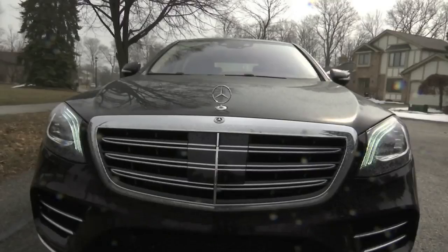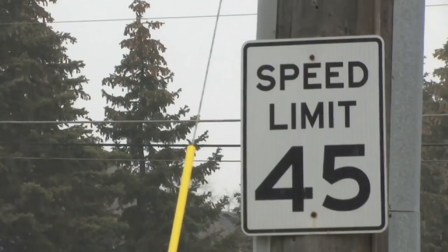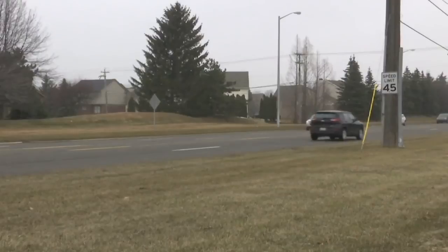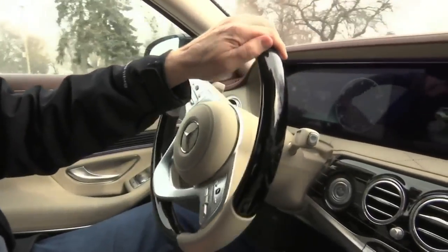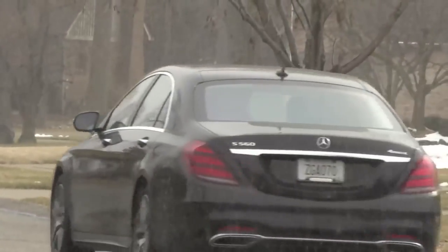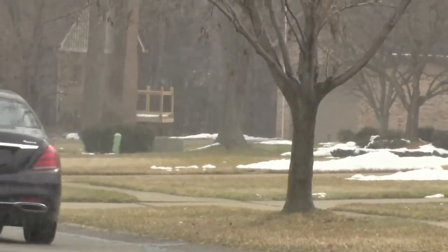The cameras on Mercedes' new S-Class sedans can read speed limit signs, enabling the car's computers to warn drivers if they're over the speed limit to keep them out of ticket trouble. The S-Class will do more than warn the driver — it will automatically adjust the set speed of the cruise control and slow the vehicle down, even if the driver doesn't do anything actively.